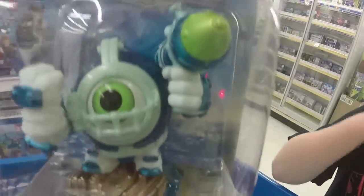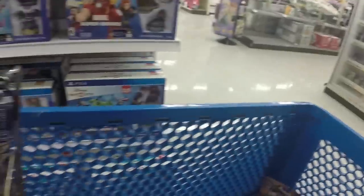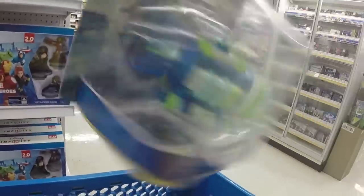There's Dive Clops. There's not any double packs here. And then we've got one more vehicle — the Dive Bomber. It says also available in the double pack, so maybe we'll look around a little bit. These toys look really really cool.